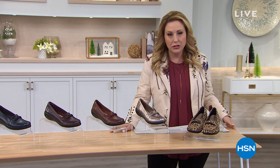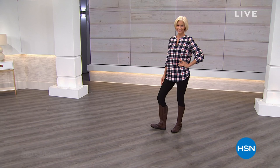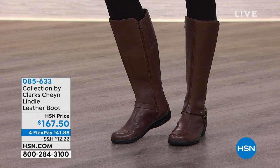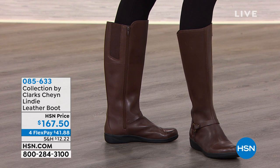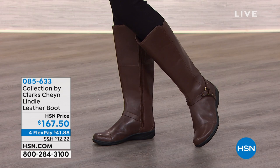Our toll-free testimonial line is 1-866-376-8255. I'm going to give you a peek at some of my favorites coming up. Starting out with the first one, this is called the Cheyenne Lindy — it's a tall boot. Here's the big deal: it comes in wide width. It comes in a regular or wide for the calf. So sizes 5 through 12, whole and half sizes. You can get regular or wide around the foot and regular or wide around the calf. So if you're an average in the foot and a wide in the calf, we have that.